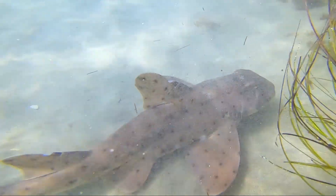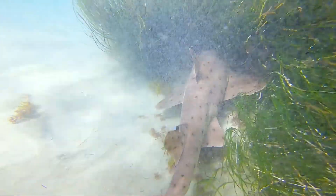Later in this video, we'll observe another horn shark resting along a deeper reef filled with kelp, seaweed, and algae.